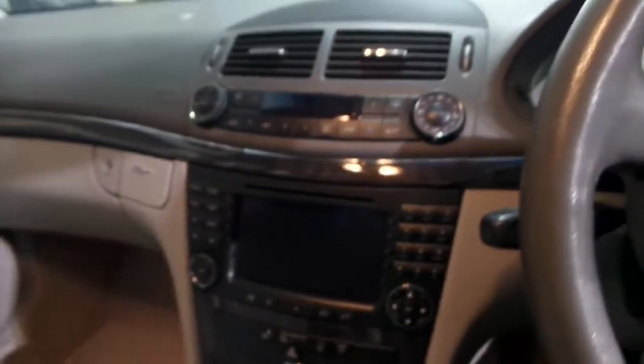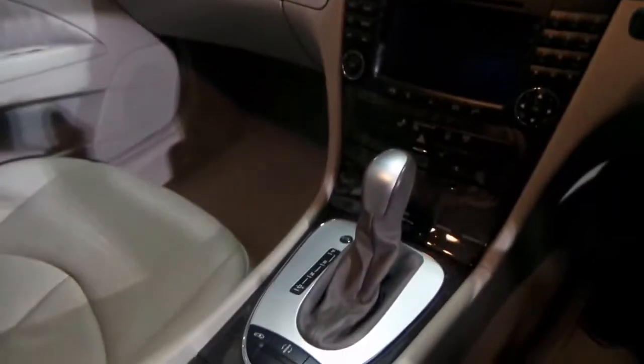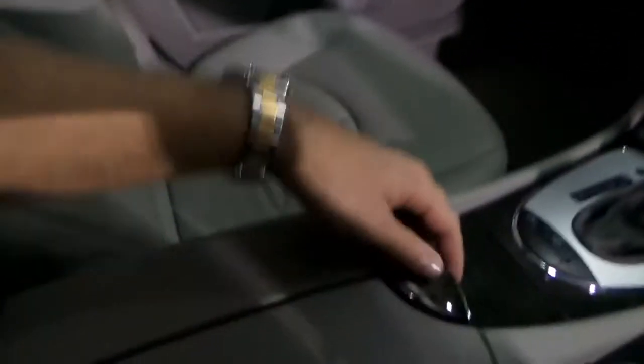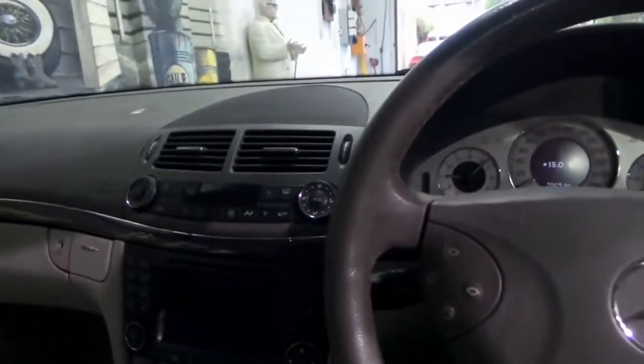This car, being an 04, also has a number of updates you can't see. One being a seven-speed automatic transmission. The car's also been updated with newer fibre optics — you can tell by having a look in the centre here. It basically means it's Bluetooth compatible, and that's factory — not an aftermarket Bluetooth or anything like that.